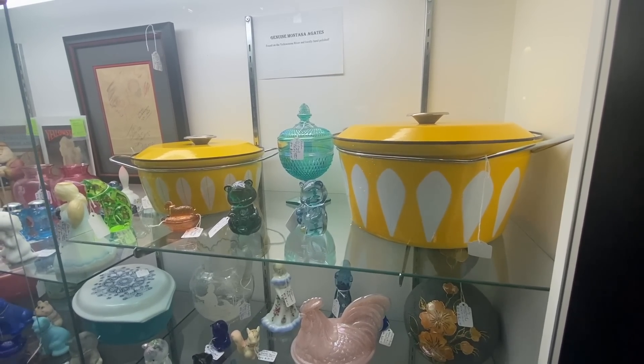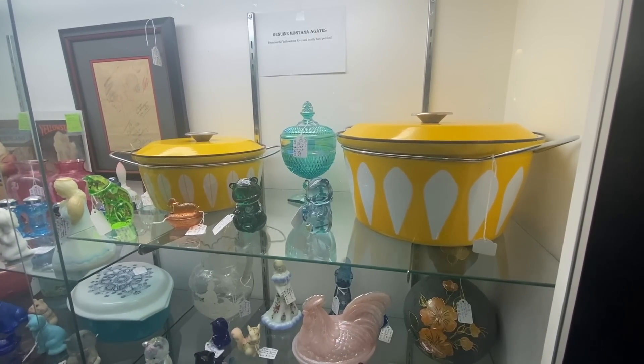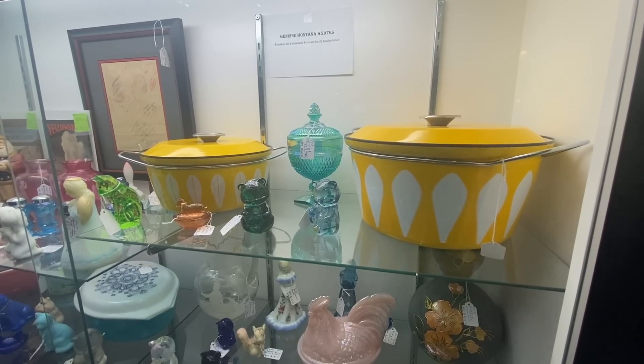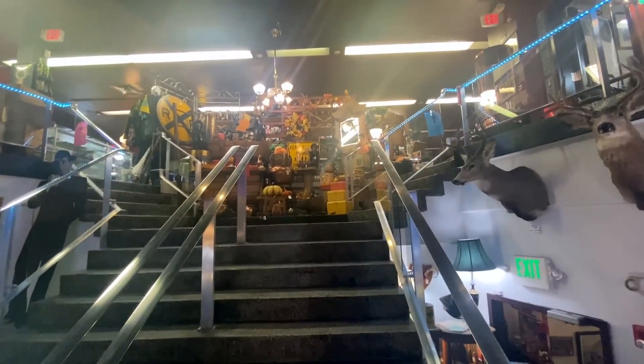The Cathrineholm is in great condition. Cathrineholm is a town in Norway — it is not a person named Cathrineholm. It took me a long time to figure that out. These Dutch ovens are priced at $2 and $2.50. Hard to find that size, especially with the handle. I'm going to head upstairs next and see what's there.